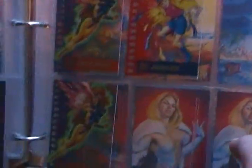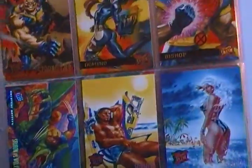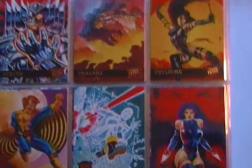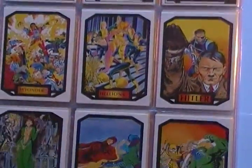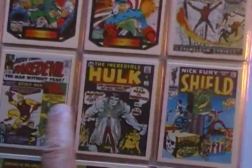I have the Beast, Jubilee, Jean Grey, Gambit. I think these might be like extras or doubles. And these are just all Wolverine cards.